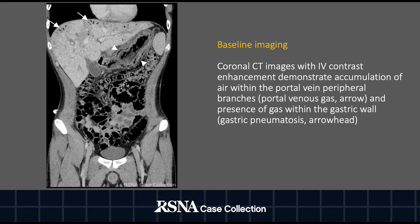Here we have the coronal images from the CT scan, which again demonstrates portal venous gas, represented by the arrows, and gastric pneumatosis, represented by the arrowheads.